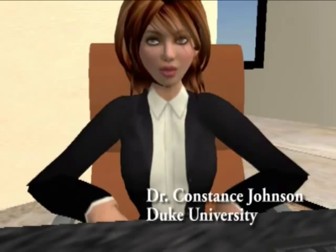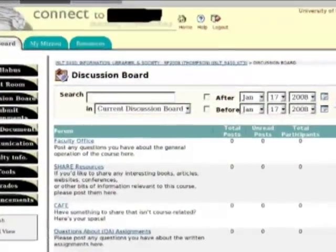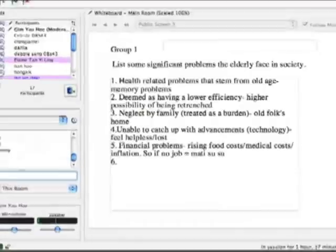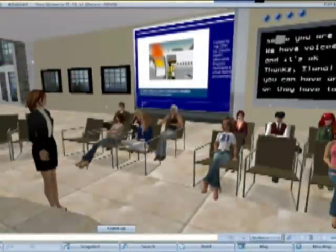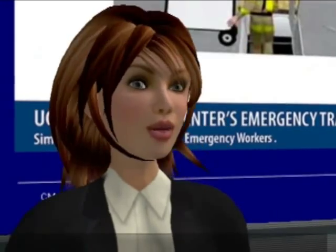Distance education has a history of being unidirectional and flat. Discussion boards help to make it collaborative and add some depth to the flow of information, but they are still asynchronous. What virtual environments offer is social interaction and presence, which helps to promote learning.